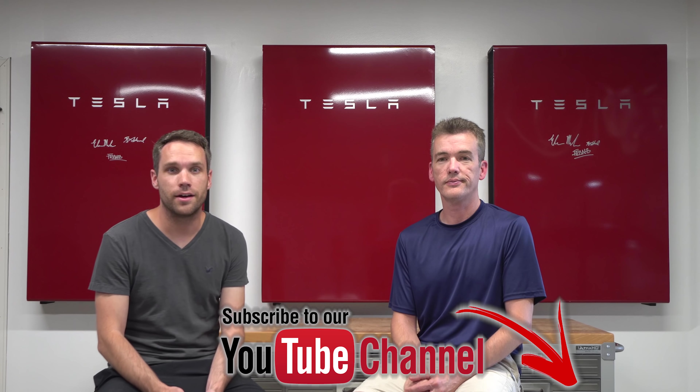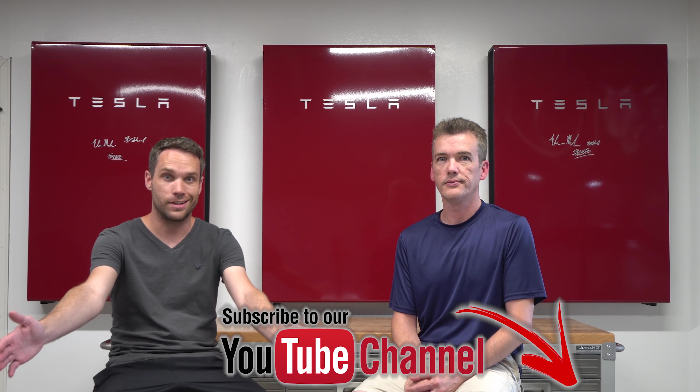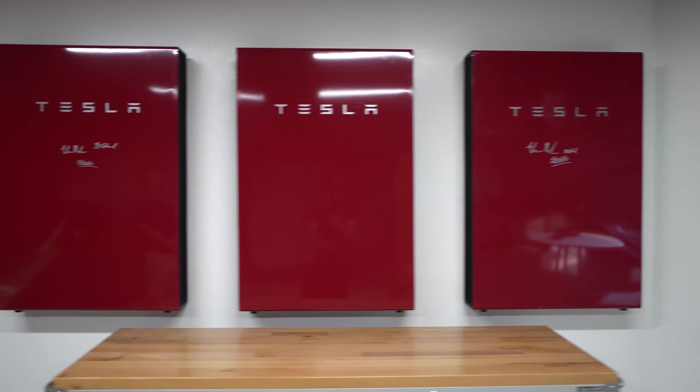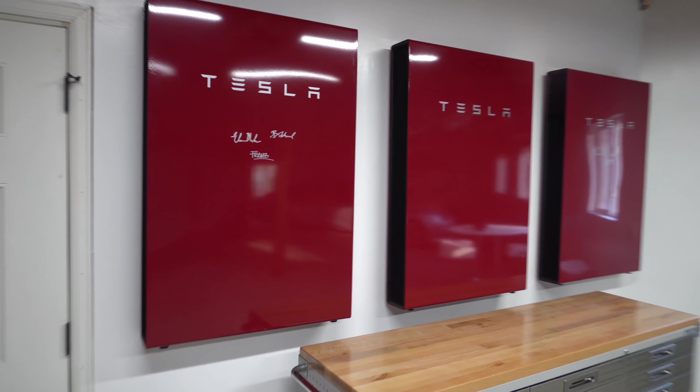Happy Friday everybody. A lot of you have been asking questions about our solar videos, so today is a Q&A day. We screenshotted a bunch of questions and we're going to go over them. We'll also be doing a Model 3 V-Box coming up very soon, so stay tuned and subscribe. We have a ton more solar videos planned — it's a great time for the channel.